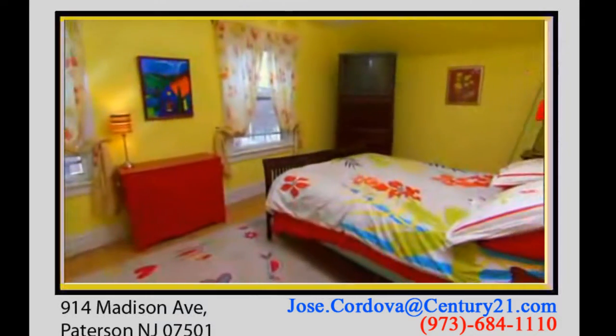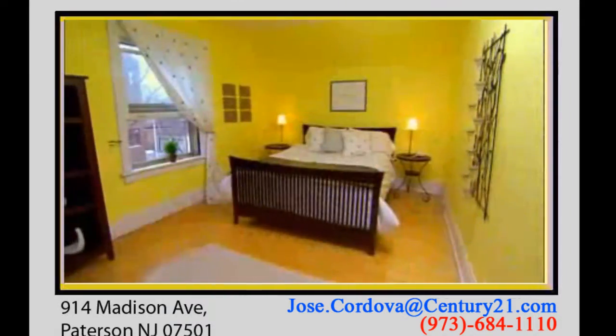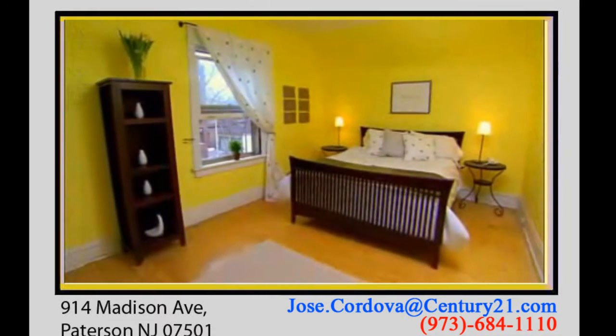I pretty much stage all my listings. I think it's important not only to have the room show well when a buyer comes to see the room, but more importantly when they view the room online nowadays with photos and virtual tours — that it's something that they want to come and see.